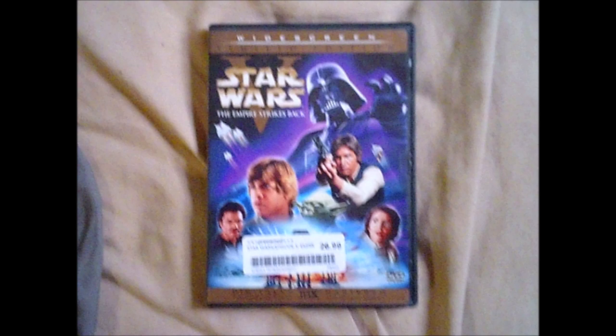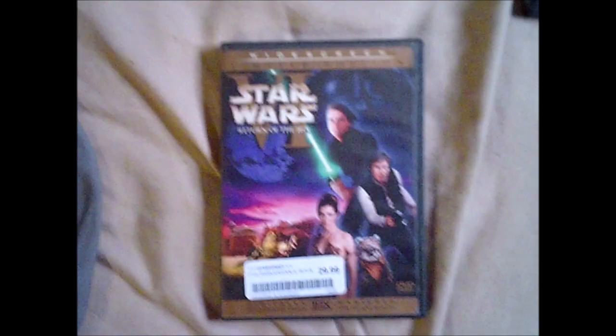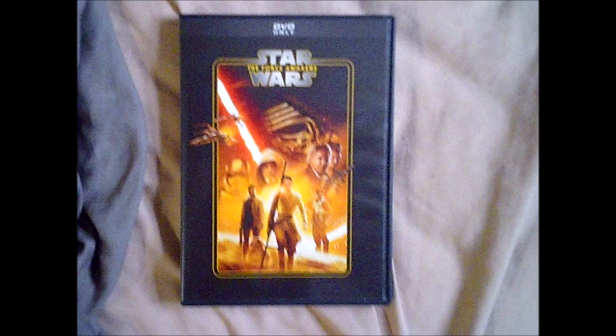Next is Star Wars: The Empire Strikes Back, one of my other favorites in the franchise. In this film we learn about the tragedy of the Skywalker legacy. Then Star Wars: Return of the Jedi, where Luke's journey as a Jedi begins and he must face Darth Vader one last time. This is where Anakin gets redeemed.